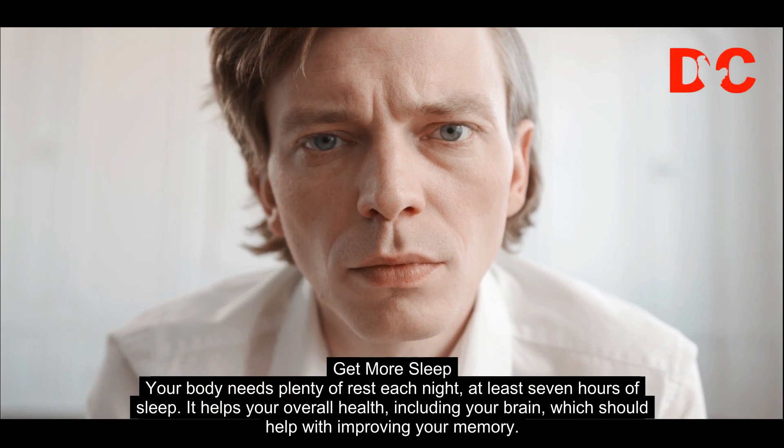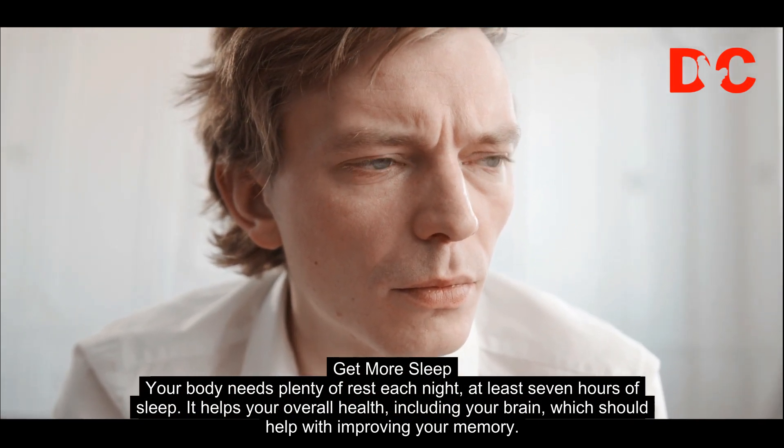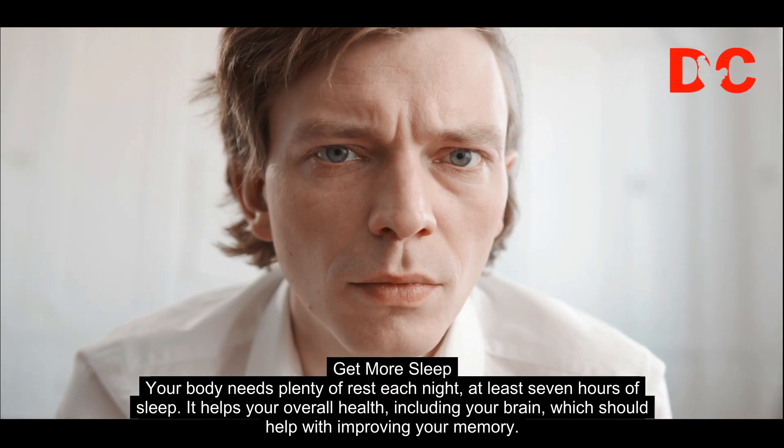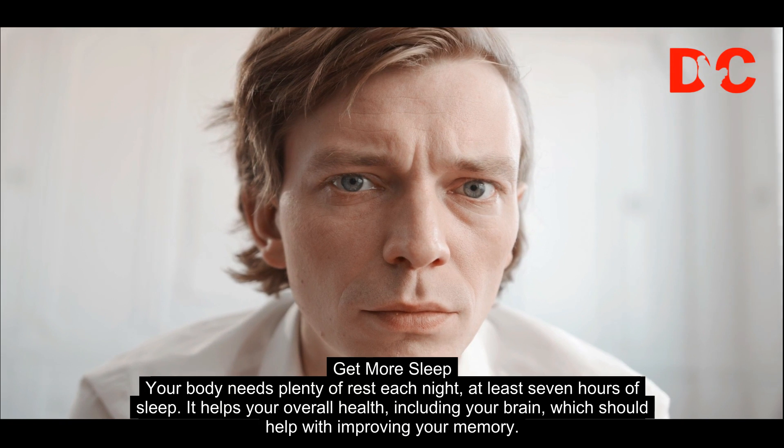Get more sleep. Your body needs plenty of rest each night, at least 7 hours of sleep. It helps your overall health, including your brain, which should help with improving your memory.